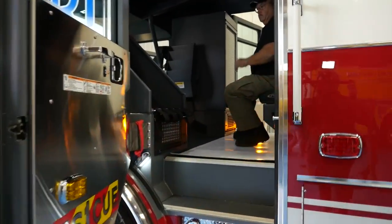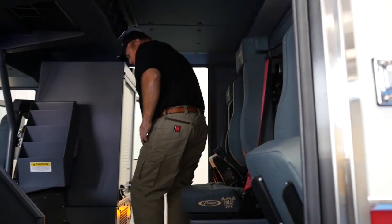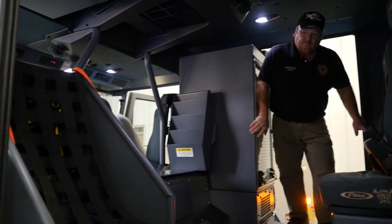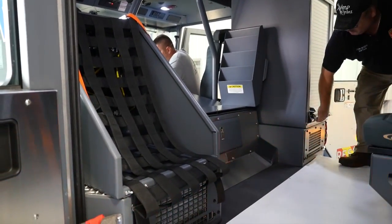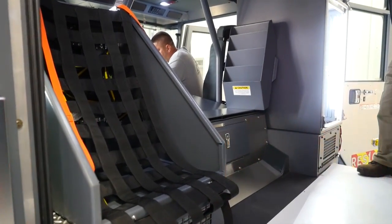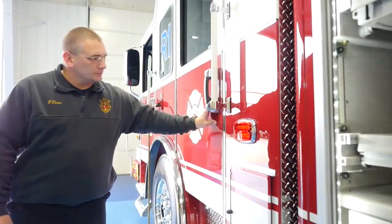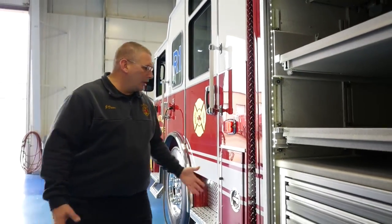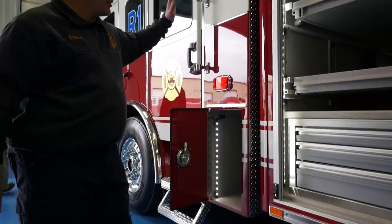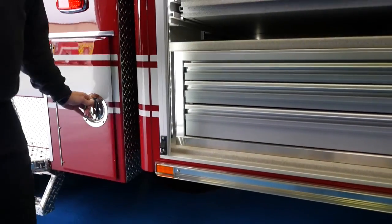We custom-designed the rear area. We put three forward-facing seats so our firefighters can see where we're going. We also included — instead of the driver having to store his or her gear in the compartment space — an area behind the driver's seat where they can store their gear with netting. We also maximized our cab area by adding a little side compartment for some odd-and-end storage.